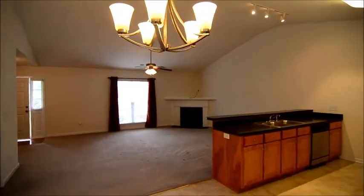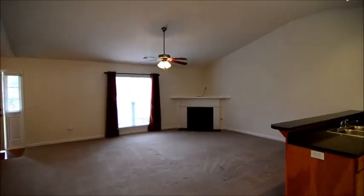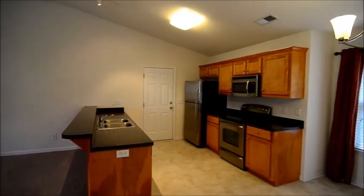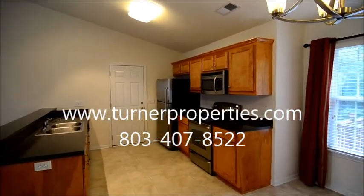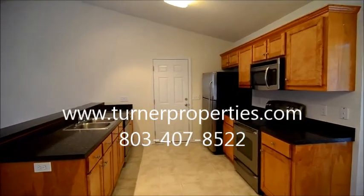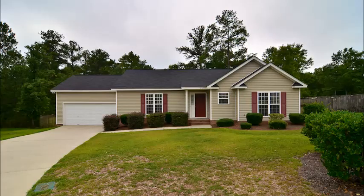That completes our tour of this charming home in Blythewood at 626 Harlequin Court. To find out more information about this home, you can visit our website at turnerproperties.com or give us a call at 803-407-8522. We'll see you next time.